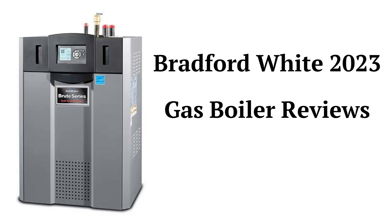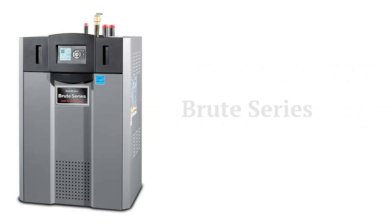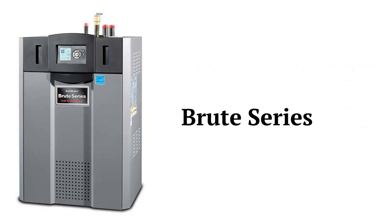This brand is made in the USA but the boilers are only sold through their limited dealer network. The Brute series of boilers offers high-efficiency units with durable stainless steel heat exchangers and burners. They are floor-standing boilers with modulating controls and they are available in five sizes to meet the heating needs of virtually any home.